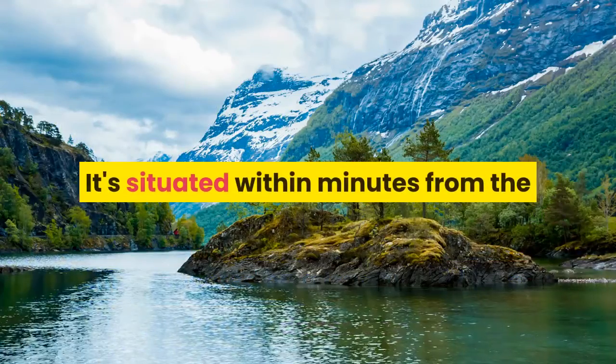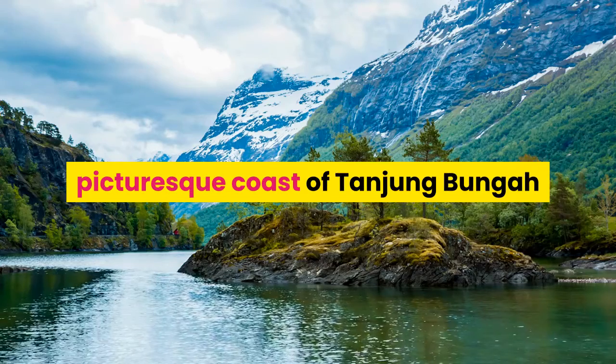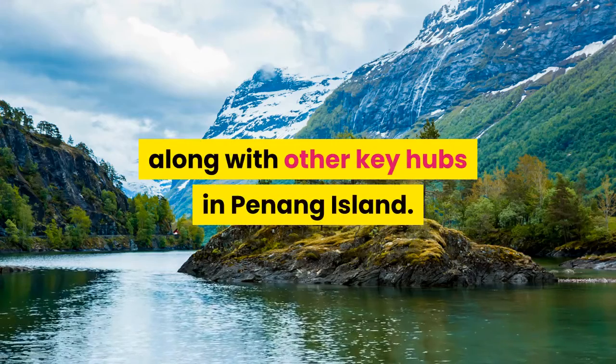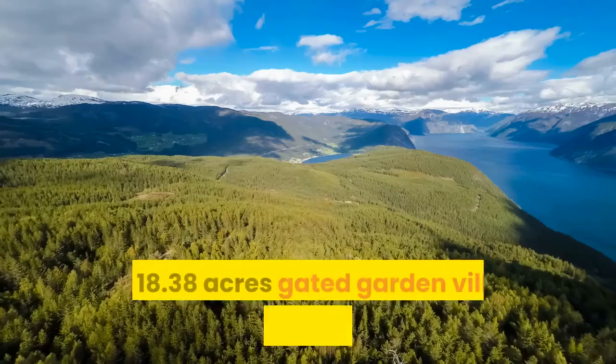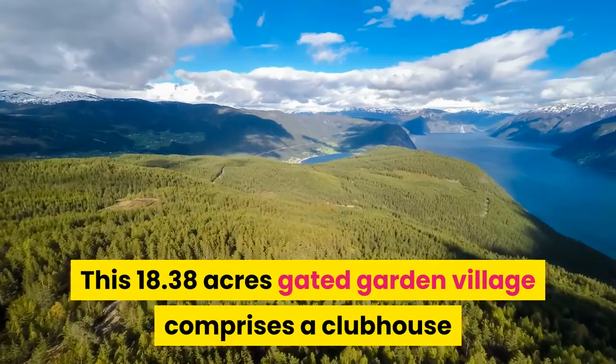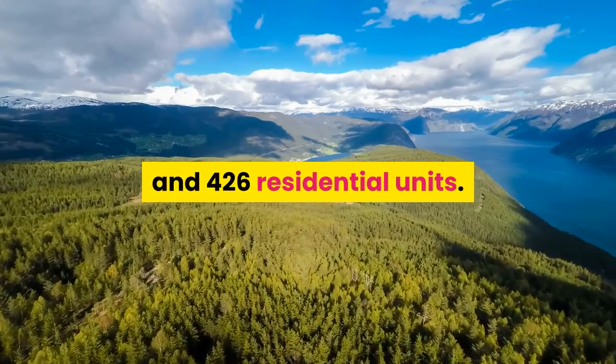It's situated within minutes from the picturesque coast of Tanjung Bunga and conveniently a short drive from Georgetown along with other key hubs in Penang Island. This 18.38 acres gated garden village comprises a clubhouse and 426 residential units.